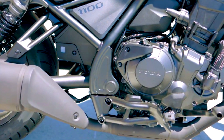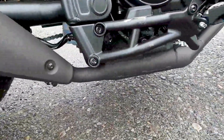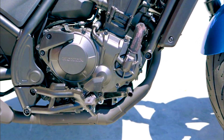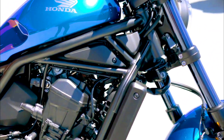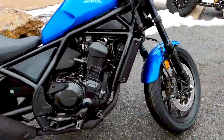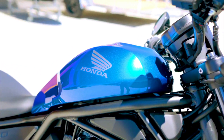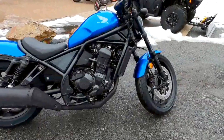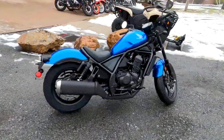The Rebel 1100 is packed with features that significantly enhance the riding experience. Its throttle-by-wire system provides precise throttle control and incorporates multiple riding modes to adapt to various conditions. Long-distance riders will appreciate the cruise control, which maintains a steady speed without constant throttle input, reducing fatigue on extended journeys. Additionally, the Rebel 1100 is equipped with ABS and traction control, essential safety features that enhance rider confidence.